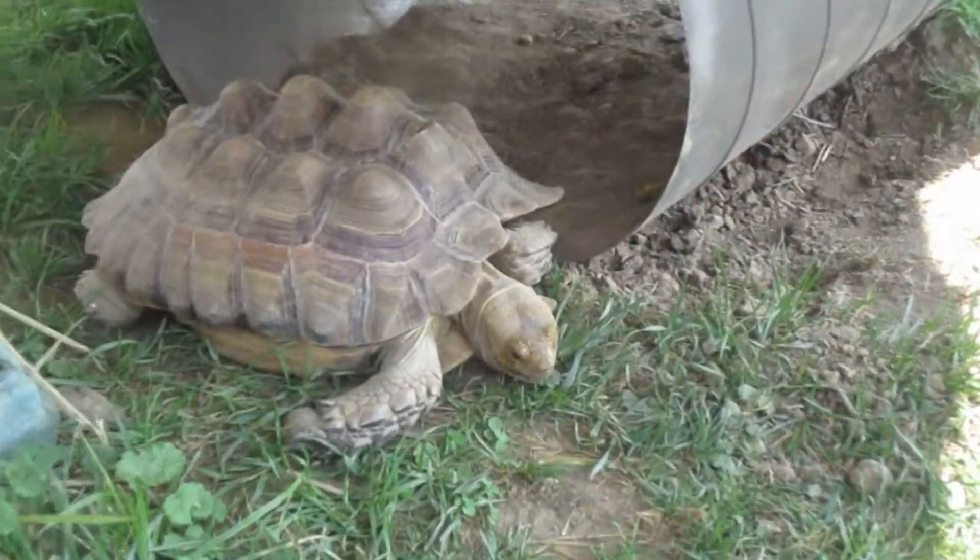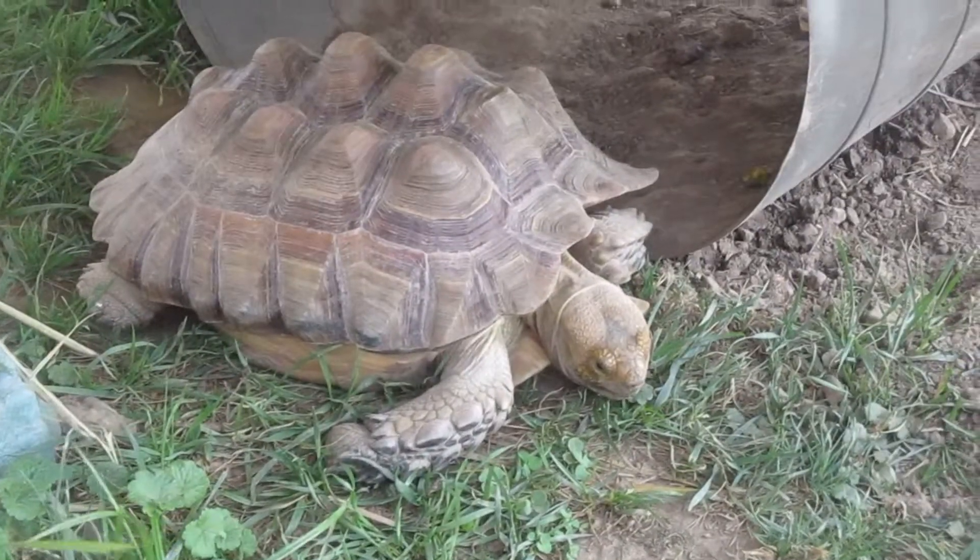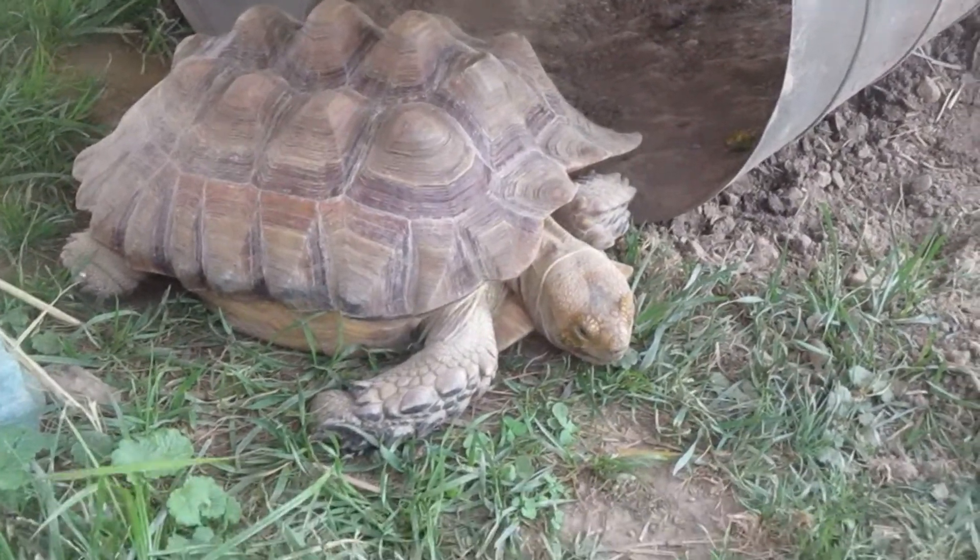So guys, this turtle is Oscar. His shell is really pointy on top and he is awake. He was just asleep. He's really cute. I want a turtle now.